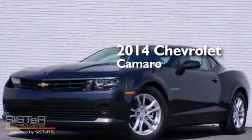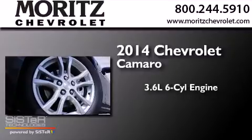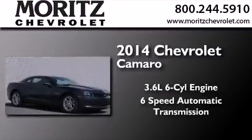This is a brand new 2014 Chevrolet Camaro. It features a 3.6-liter, six-cylinder engine and a six-speed automatic transmission.